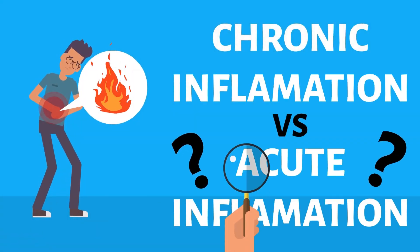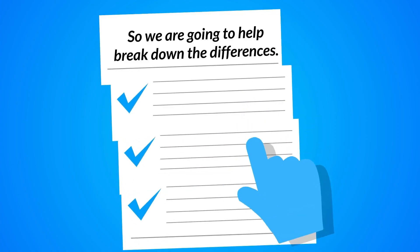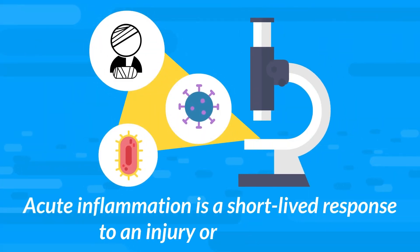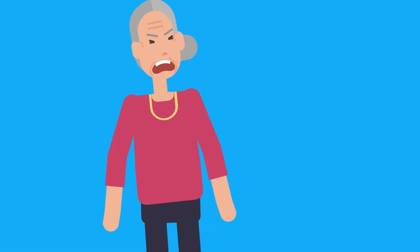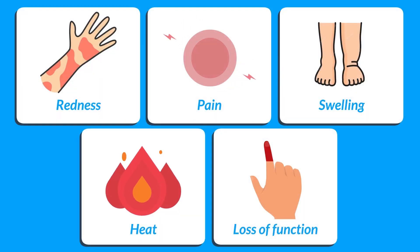Chronic inflammation is often confused with acute inflammation, so we are going to help break down the differences. Acute inflammation is a short-lived response to an injury or an infection, like having a cold. Symptoms of acute inflammation include redness, pain, swelling, heat, and loss of function.